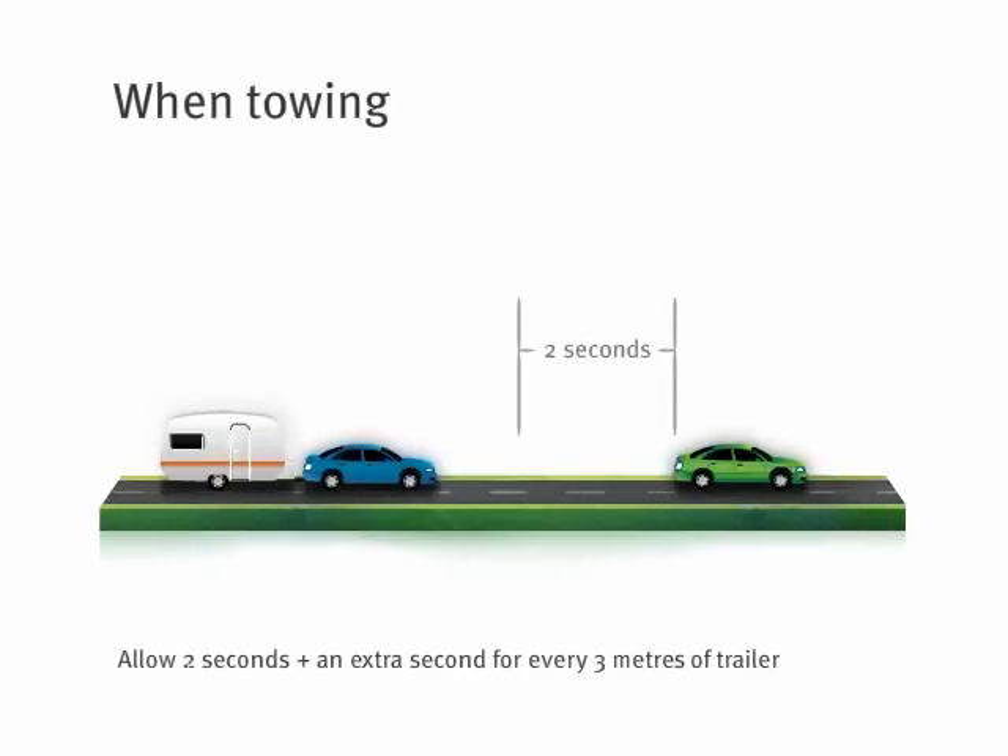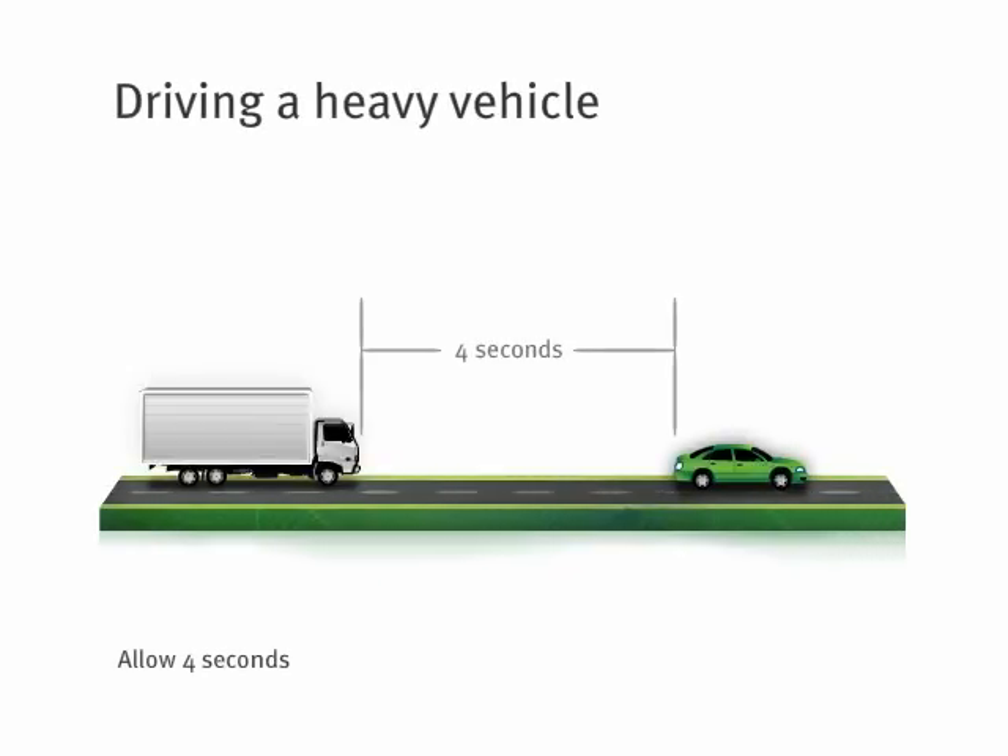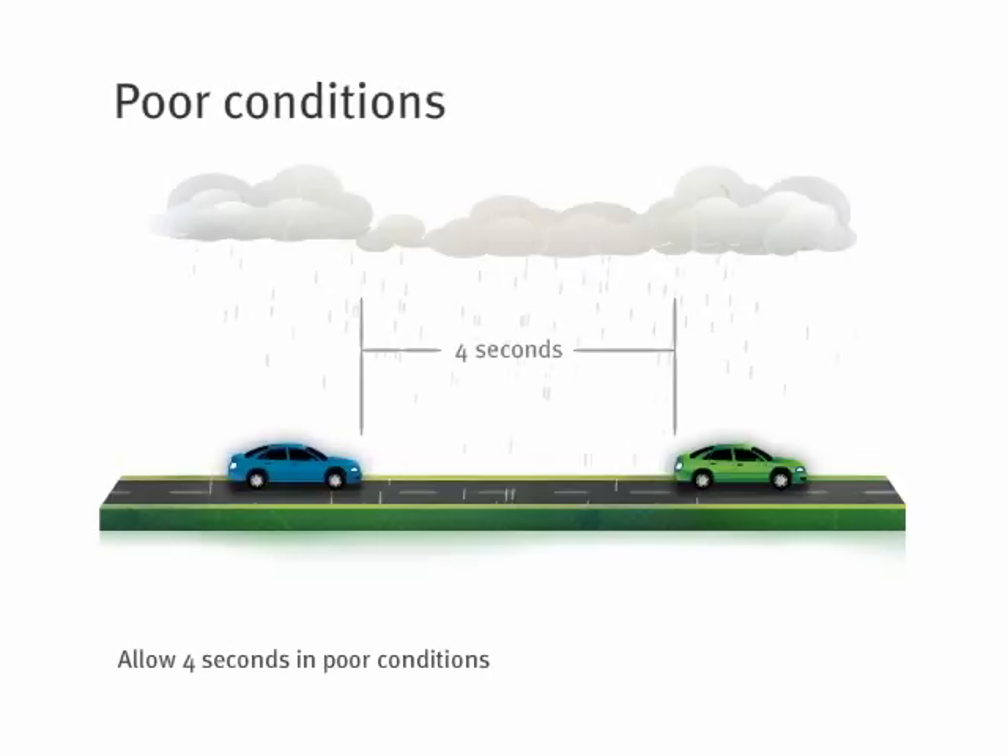If you're towing a trailer or caravan, you'll need to allow two seconds plus an extra second for every three metres of trailer. If you're driving a heavy vehicle, double the distance and allow at least four seconds following distance. If conditions are poor, also allow four seconds between you and the car in front — more if you are driving a heavy vehicle.